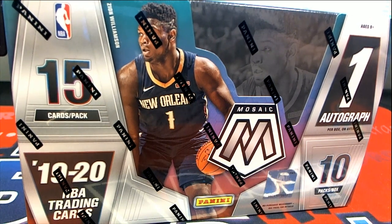Let's do it — 2019-20 Panini Mosaic Basketball, this is number 111. Good luck guys, here we go.